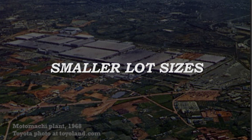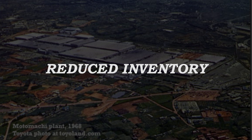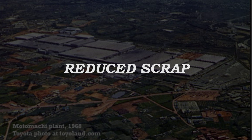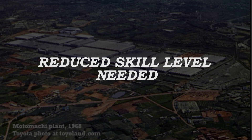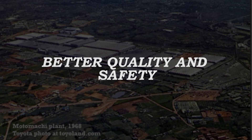Smaller lot sizes became economically feasible, creating a more flexible operation. Reduced inventory and floor space requirements. Reduced scrap and waste. Reduced skill level for die changes, since the process is more highly engineered and mechanized. Improved production quality and worker safety.